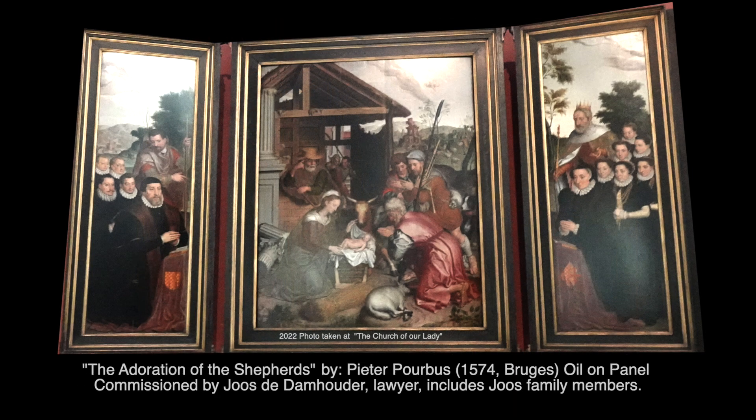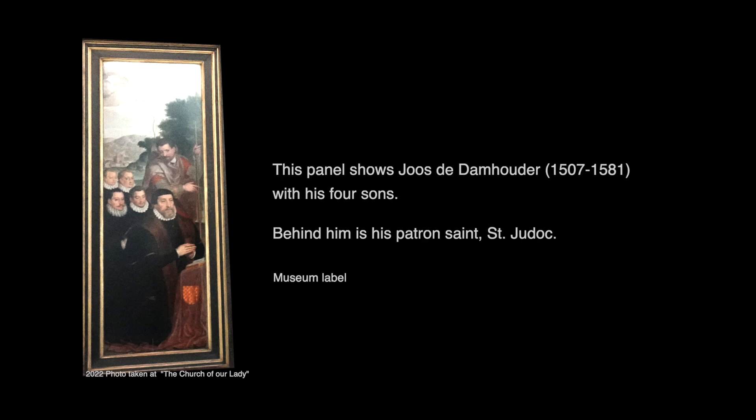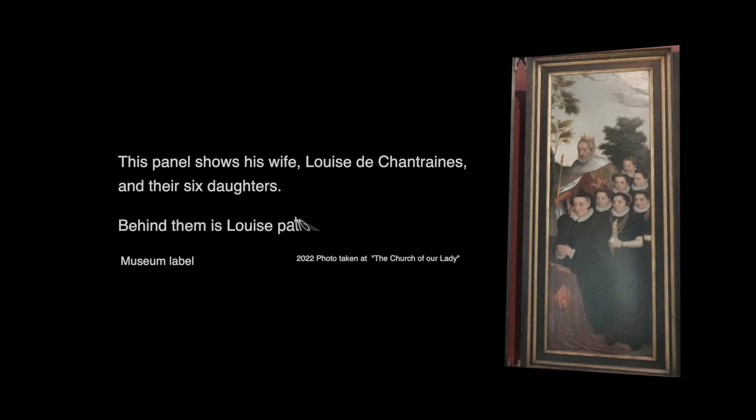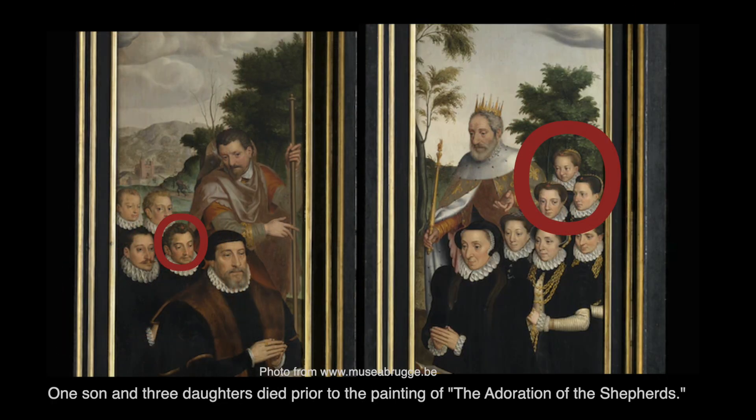This painting is a triptych: The Adoration of the Shepherds by Peter Porbus, 1574 Bruges, oil on panel. This triptych was commissioned by Jos de Damhauder, a lawyer from Bruges. He is depicted on the left panel together with his four sons; his patron saint, St. Judak, is standing behind them. The right panel shows his wife, Louise de Chantraines, and their six daughters, along with her patron saint, St. Louis. Some of the children have a red cross on their forehead — they had already died by the time Porbus painted them. In the close-up, one son and three daughters have the red cross on the top of their heads, indicating they had passed away before this painting was commissioned.